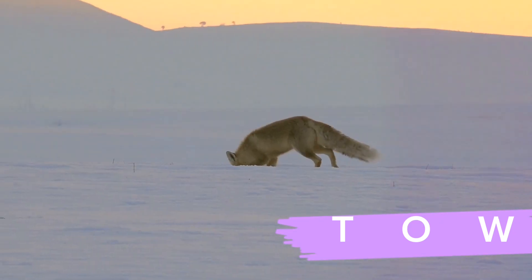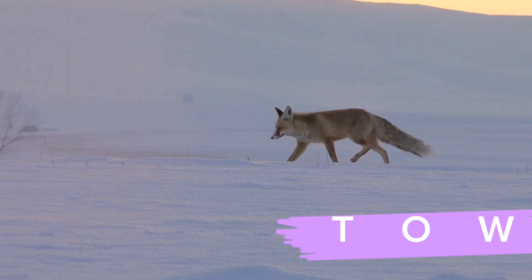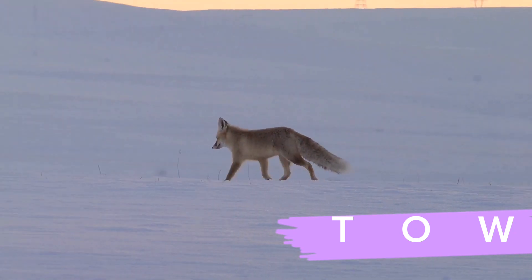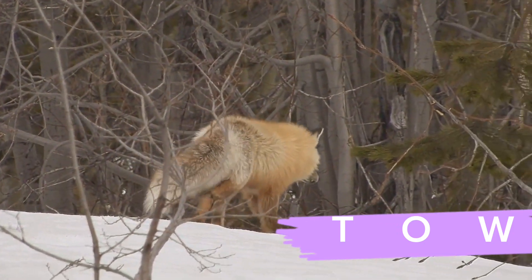As dawn breaks, our furry friend emerges from its den, a flurry of red against the pristine white snow. This is not just your average morning routine — it's the start of a day full of survival strategies honed by countless generations of foxes before.